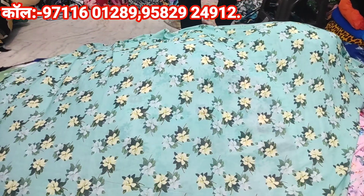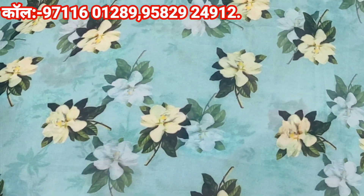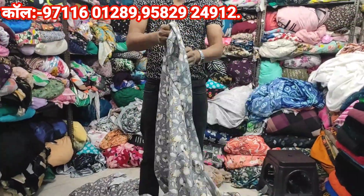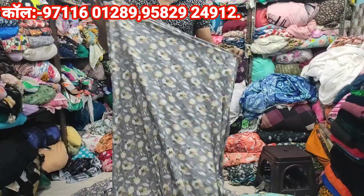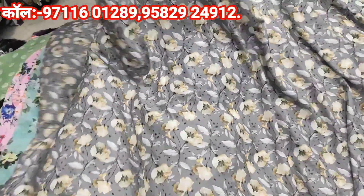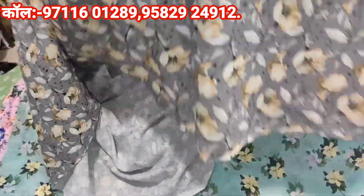This is normally available at 80 rupees per meter, and it is a full 60-width digital print summer fabric. I will show you new patterns — 5, 6, 7 patterns have arrived. The range is quite good. Only 100 rupees per meter.